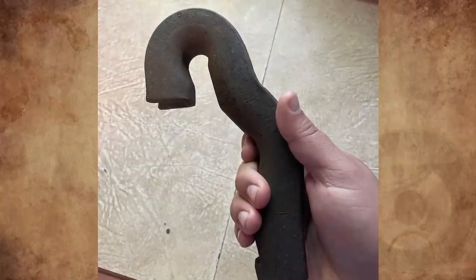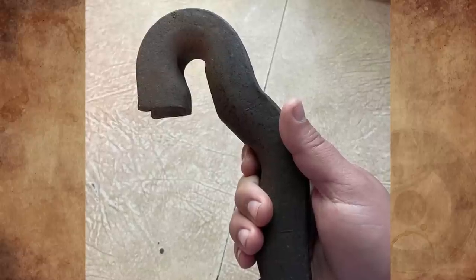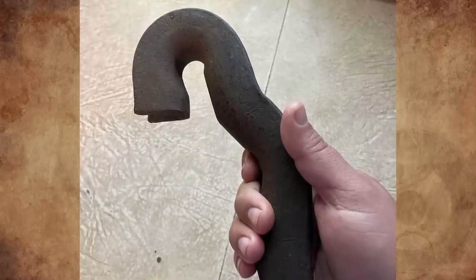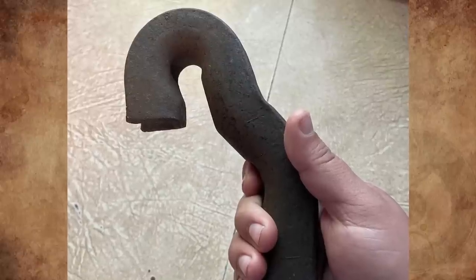I found this candy cane-looking piece of metal in an old box. I don't have much additional information on this. My family's been trying to figure out what it is for a week. It's a heavy piece of metal with no writing or printed information. What is it?